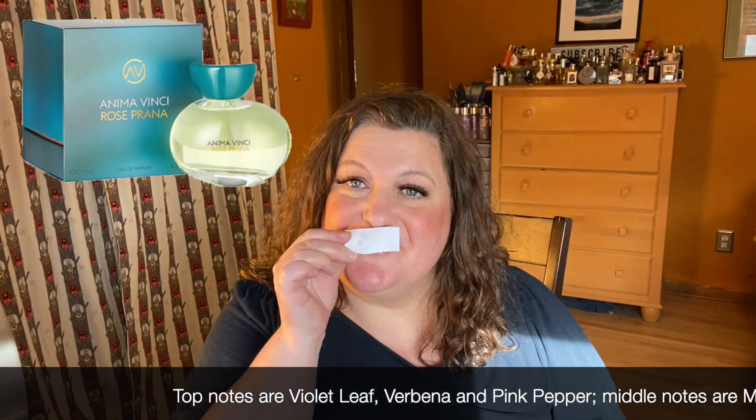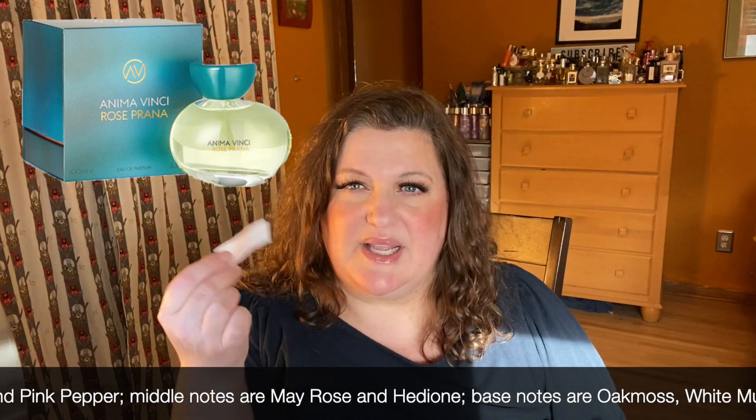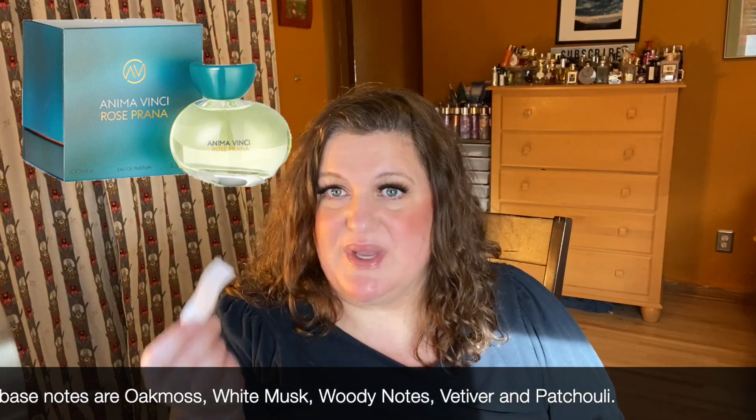The next one is Rose Prana. I also have a lot of rose in my collection. Beautiful — very soft and well blended again. You get the rose but you get other things too. It's not just about the rose. Gorgeous.